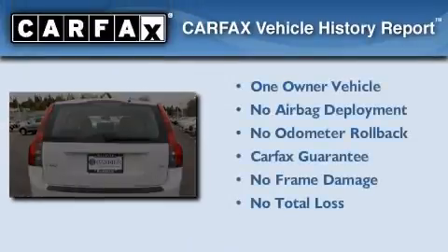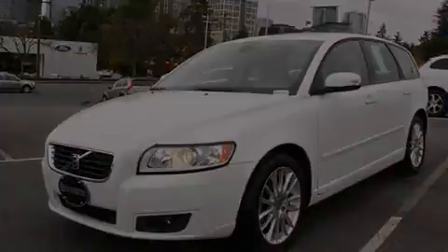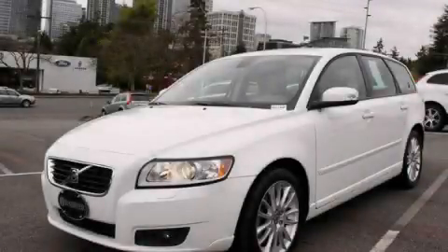This Volvo has had only one owner, and it qualifies for the Carfax Buy-Back Guarantee. We invite you to contact us today to learn more about this vehicle.